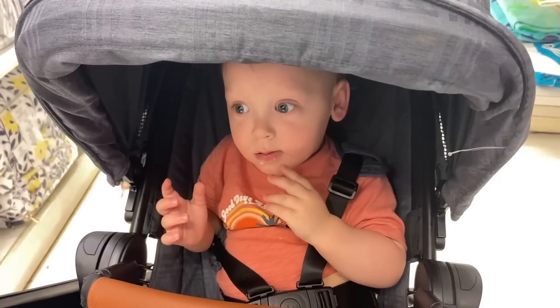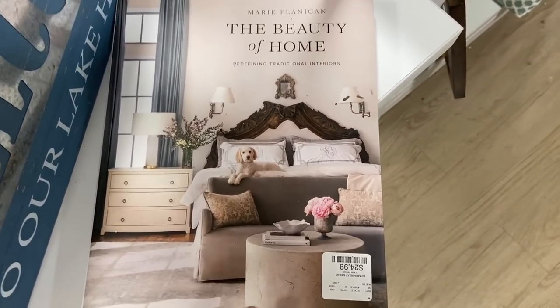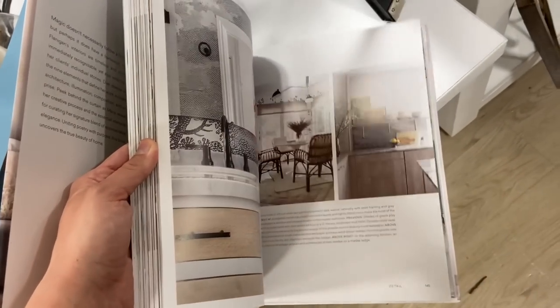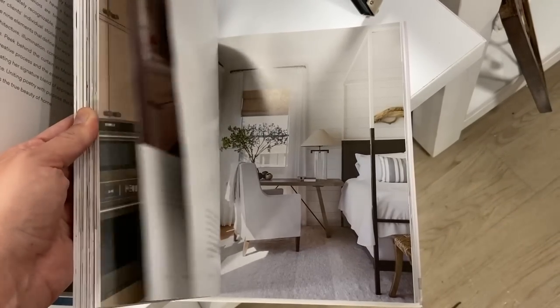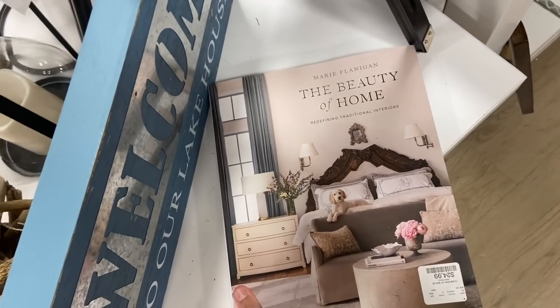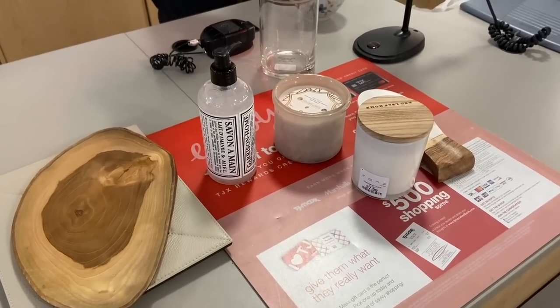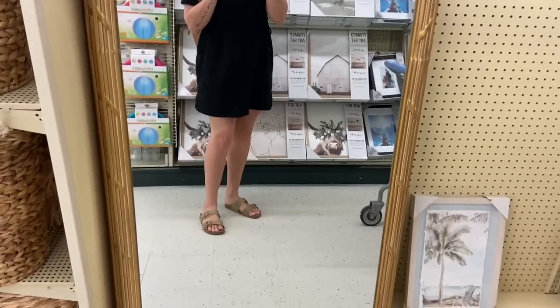I really regret not getting this coffee table book. I've been loving decorating with coffee table books — if you're not sure how to style a coffee table, just stack two books on top of each other, add a candle, add a plant, even just put a remote on top and it looks styled. This book was $24.99 and when I went back the next day it was gone. Online I think it sells for like $40.